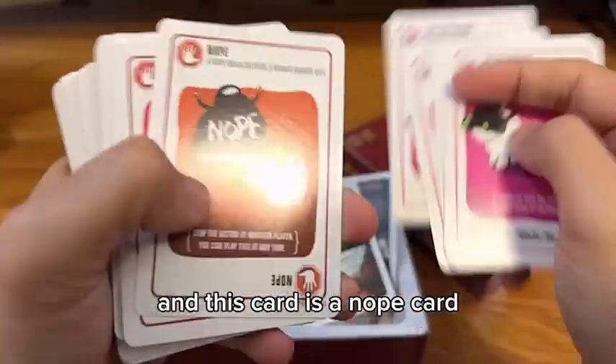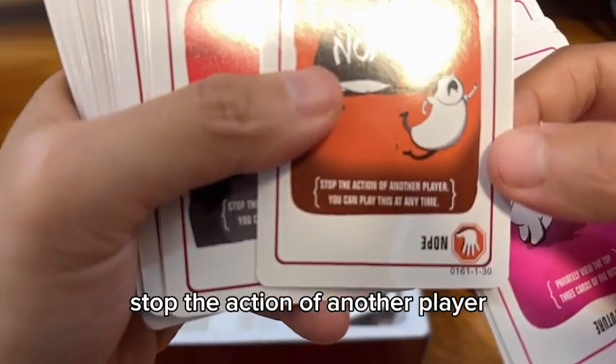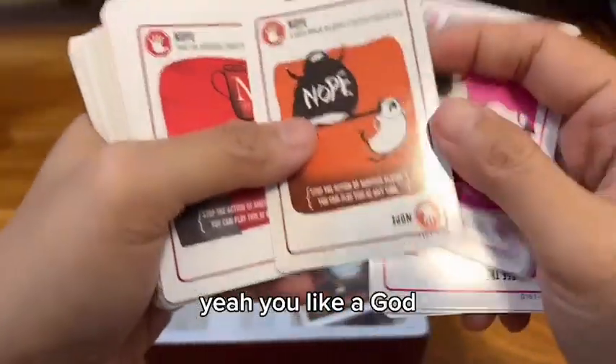And this card is a Nope card. The Nope card stops the action of another player. You can play this at any time. If you have this card, you can nope a card.